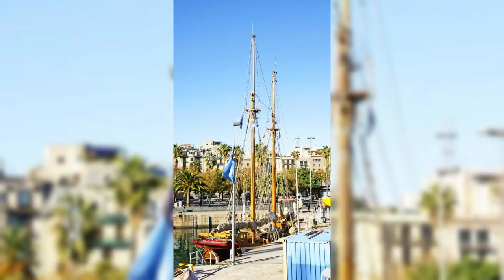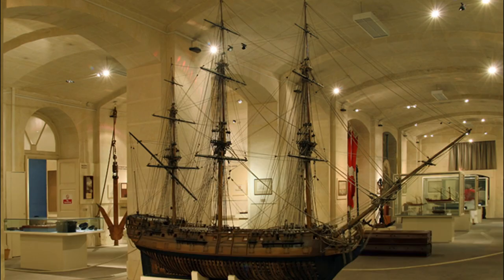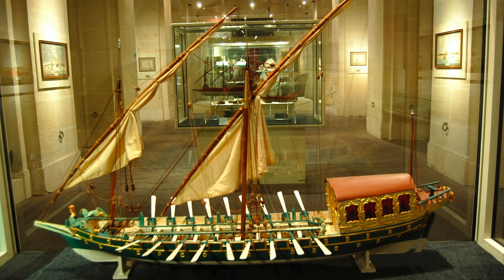Malta Maritime Museum. Immerse yourself in Malta's maritime heritage at the Malta Maritime Museum, located in the historic city of Vittoriosa. Explore a vast collection of artifacts, models, and memorabilia that trace Malta's seafaring history from ancient times to the present day. Learn about the island's naval battles, merchant trade, and fishing traditions, and discover the role of Maltese sailors and shipbuilders in shaping world history.